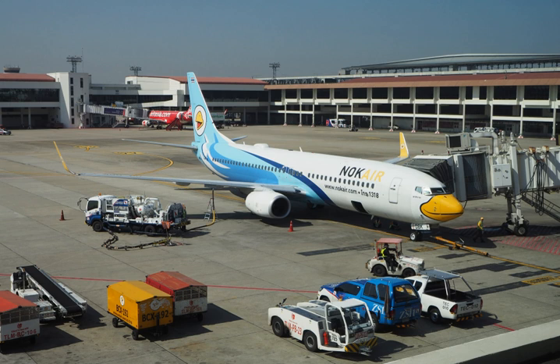Jet A specification fuel has been used in the United States since the 1950s and is usually not available outside the United States and a few Canadian airports such as Toronto and Vancouver, whereas Jet A-1 is the standard specification fuel used in the rest of the world, other than former Soviet states where TS-1 is most common. Both Jet A and Jet A-1 have a flash point higher than 38 degrees Celsius (100 degrees Fahrenheit), with an auto-ignition temperature of 210 degrees Celsius (410 degrees Fahrenheit).